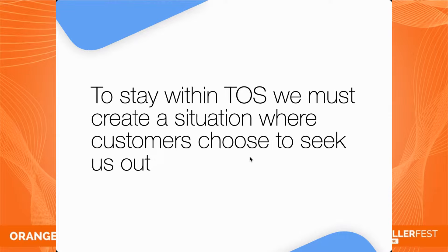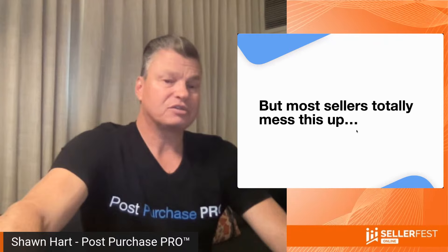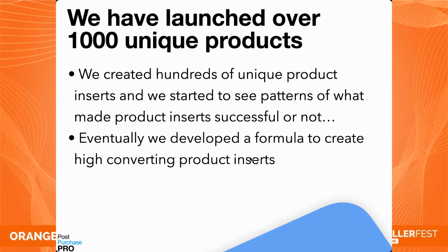Amazon wants to own and control the most valuable asset: the customer list. They keep blocking our access — they won't show you the customer's email, mailing address, or phone number. So what can we do? We must create a situation where your customer chooses to seek us out. If the customer reaches out to you as the brand owner, we're not breaking any rules. The simplest way to start building your own customer list is to include a product insert with your product. But most sellers are totally messing this up. We would create a product insert that said 'register your warranty' or 'join my VIP club' — and hardly anyone opted in.